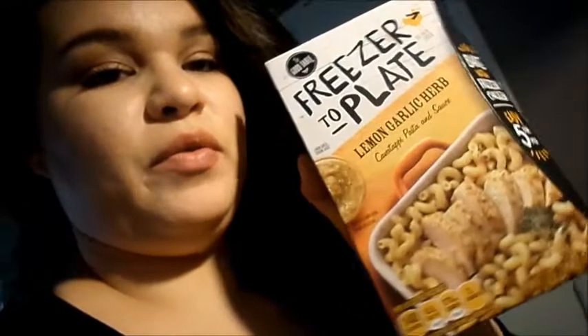We're gonna do this freeze-to-plate lemon garlic herb pasta thing for dinner, so I'm gonna start that. Grayson is in his walker, probably pooping because I just changed him. But I really do like the wand that I got.